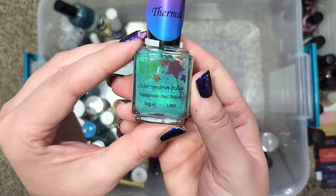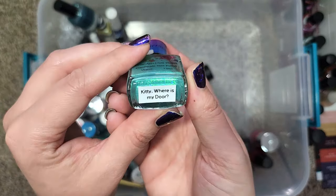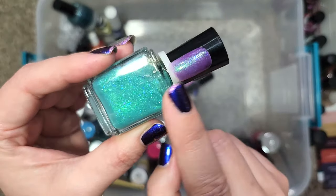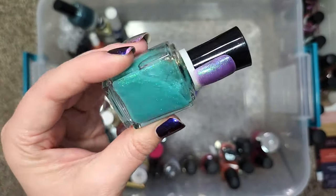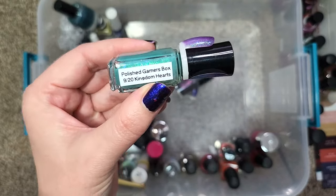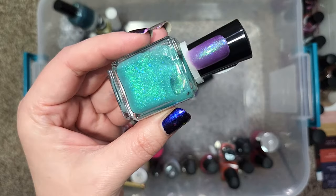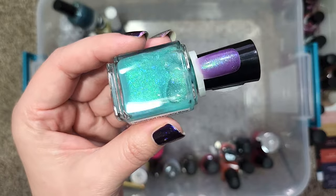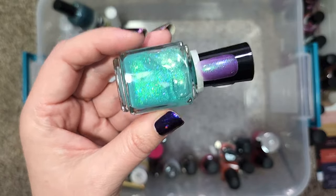Next up we have a thermal from Color Spectrum Polish called Kitty Where Is My Door — that name is adorable. Maybe this is the cold phase and that's the warm phase; however it doesn't seem to still be transitioning — this is from 2020, so the thermal might have died. But it is still very pretty and I think I might play around with seeing if it would make a good topper.